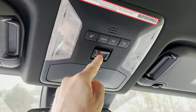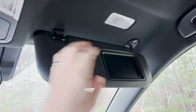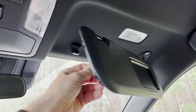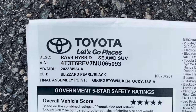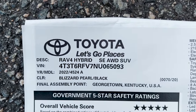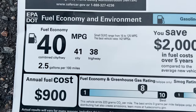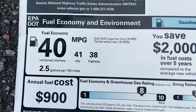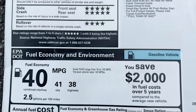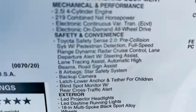Up top: a dimmer — not auto-dimming — and a sunglass holder. Safety Connect button. Lighted mirrors with a slider. Here's the window sticker for the RAV4 Hybrid SE. It's made in Georgetown, Kentucky. Great safety ratings. The 14.5-gallon fuel tank gets a combined 40 MPG — 41 city, 38 highway.